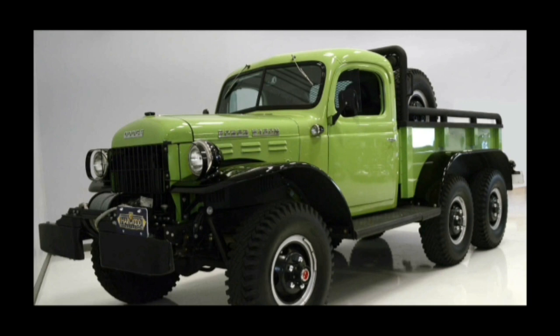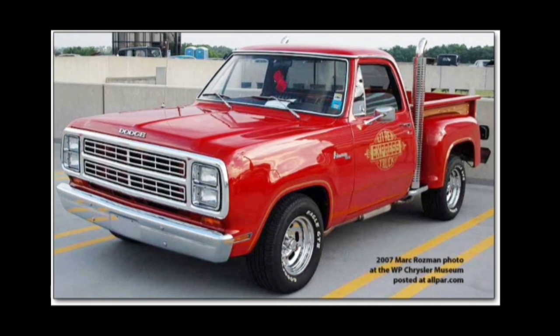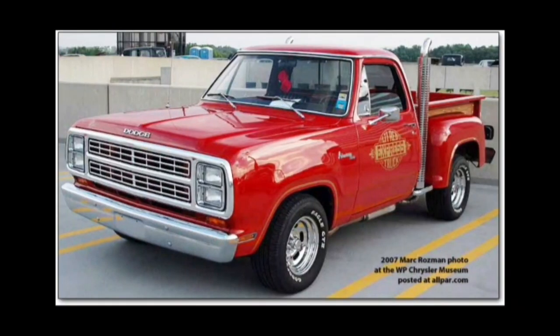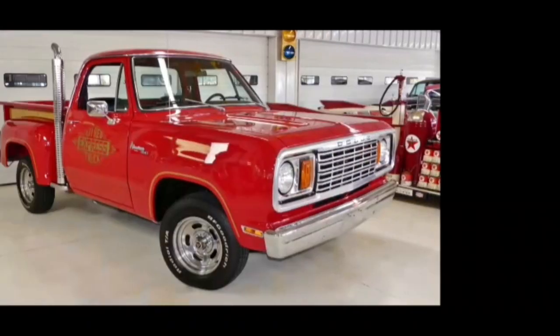The next one would be a 1979 Little Red Express truck from Dodge. This thing is awesome — I just love the shape of it. You can kind of make one of these with the older Chevy we have, with the dual fenders in the back and the smokestacks, but I think it would be a cool addition. These things are basically drag trucks right off the start.